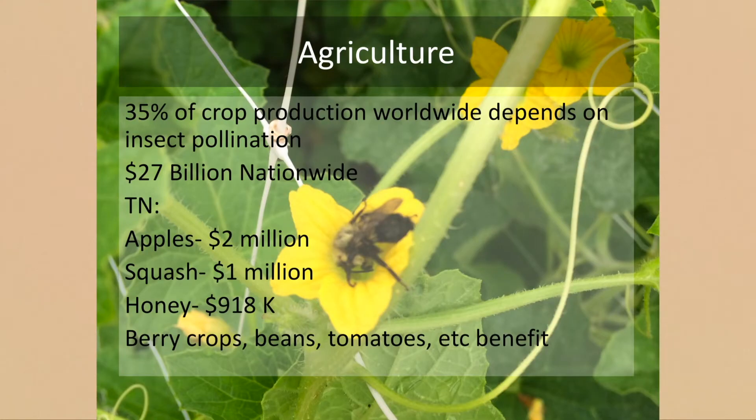35% — basically a third — of worldwide crop production depends on insect pollination. In Tennessee, that breaks down to two million dollars in apple production, squash and other specialty crops, about a million dollars in vegetable crops, and honey production is growing every year. Berry production and tomatoes — even though tomatoes can self-pollinate — certainly benefit from a bumblebee buzzing by to help move that pollen around.